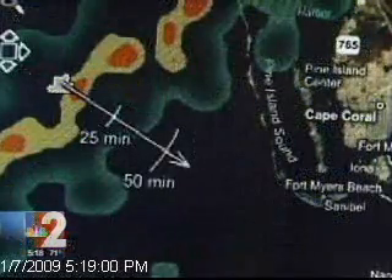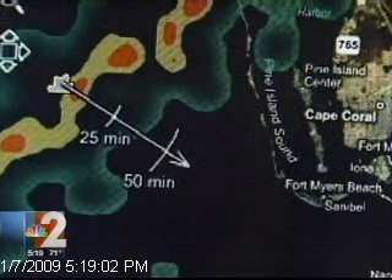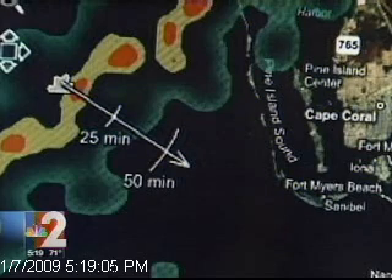Also, whenever there is a severe feature to a thunderstorm on PowerDoppler HD Zoom, a little icon will pop up showing you exactly where it is and where it's going, so you can track storms right to your location.